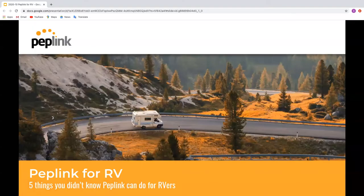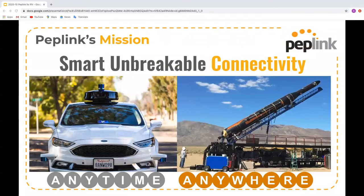Good morning to those in the USA, good afternoon to those in Europe, and good evening to those joining from Asia. Peplink's mission statement is to create smart, unbreakable connectivity anytime, anywhere. Today we'll be going through how you can achieve that using Peplink's range of products and services to create the perfect solution.